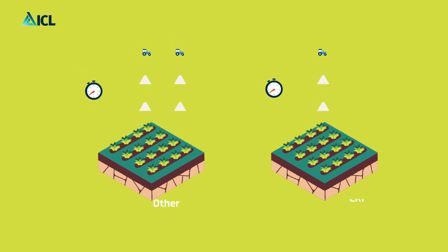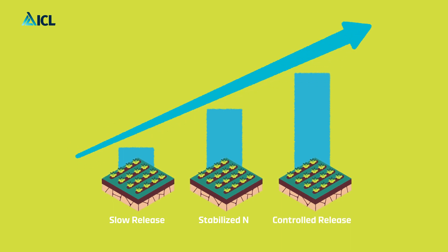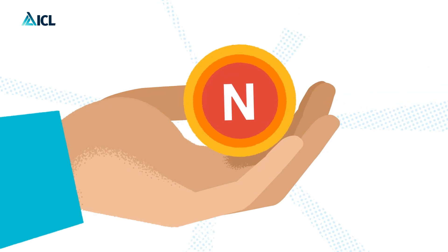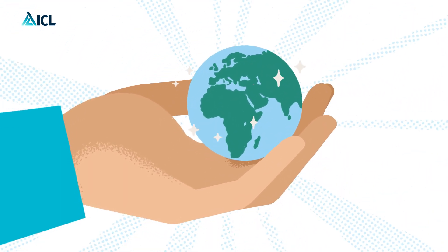These benefits, demonstrated by independent research, clearly show why CRFs are the winning standard among enhanced efficiency fertilizers, serving as a superior and essential tool for modern agriculture. Controlled release fertilizers — superior proven performance for a sustainable future.